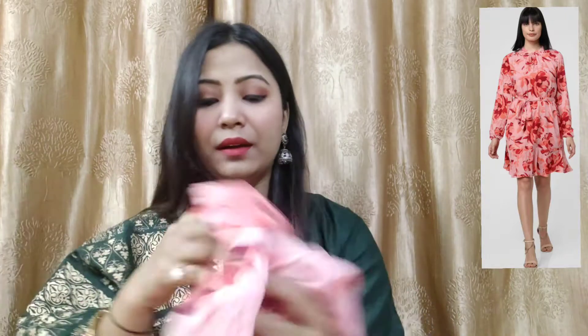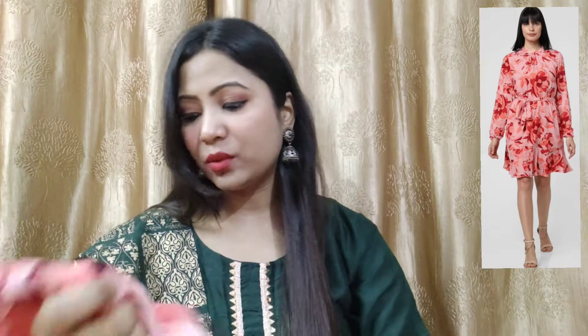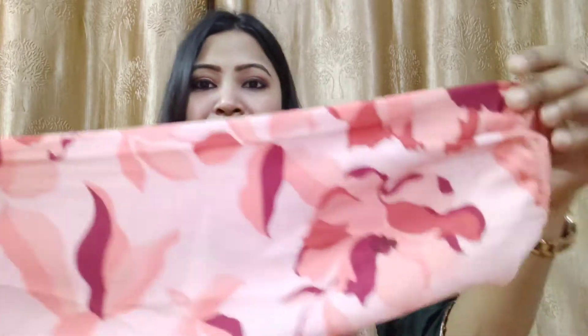Guys, believe me, this is such a lovely dress — I can't tell you how beautiful it is. This dress is from the brand Vero Moda and it's a large size here. I like it a little bit loose. It's a very classy and beautiful piece.